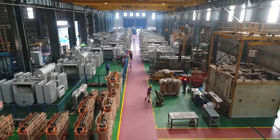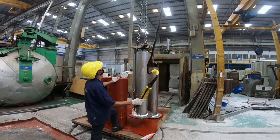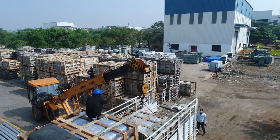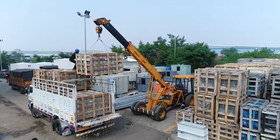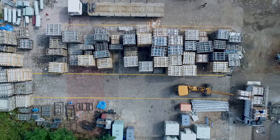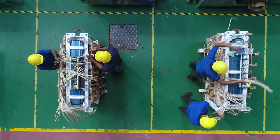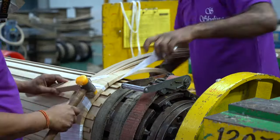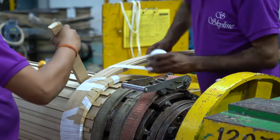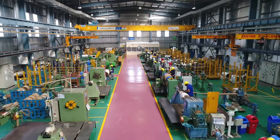The in-house facility includes winding, core coil assembly, CRT technology, VPI technology, tanking, and testing. The raw materials like core, copper, oil, tank, and radiators are unloaded and transferred to the storage area. The most critical part of manufacturing transformers is winding. Winding can also be called the heart of the transformer. We have specially designed our winding shop floor to be 100% dust free.